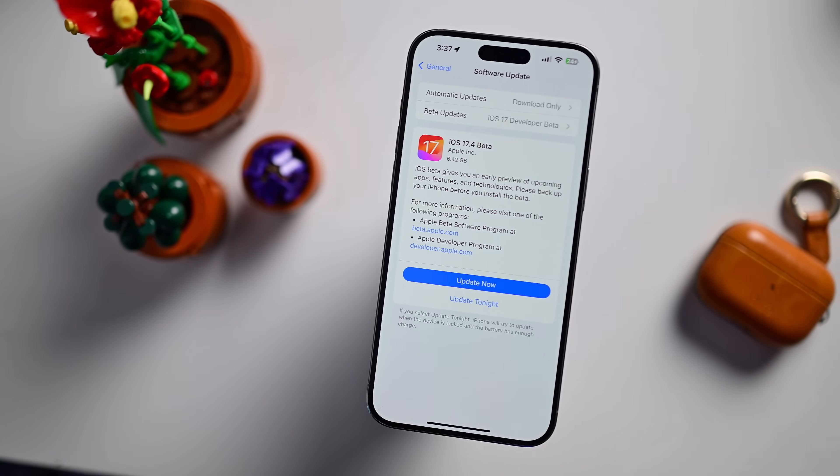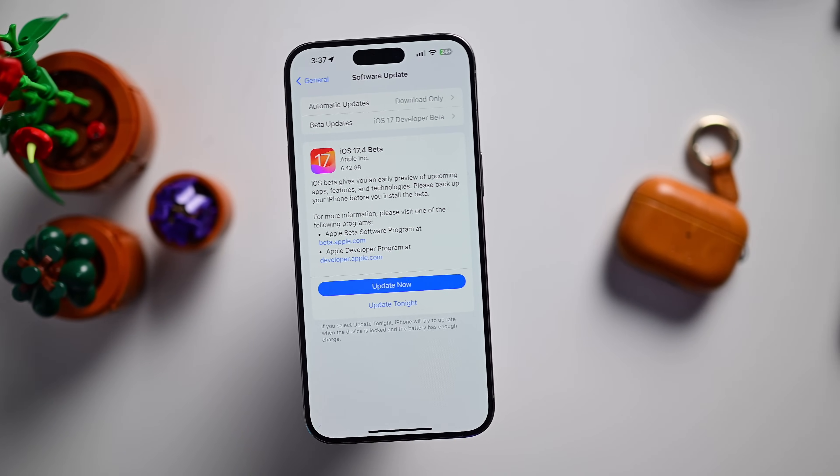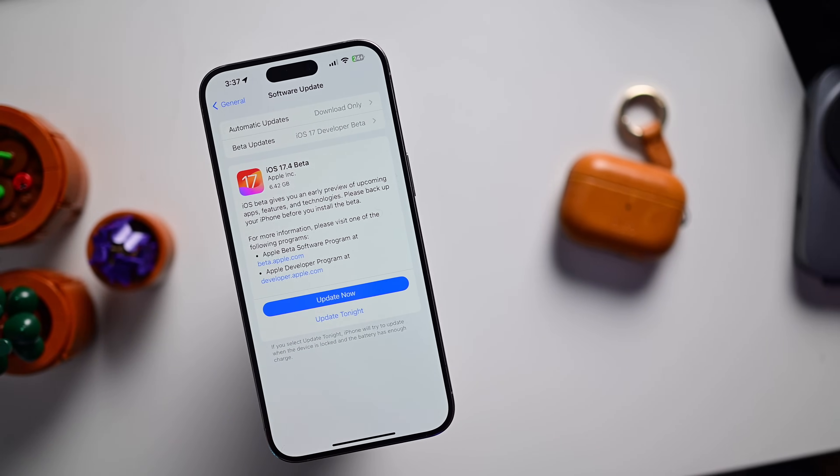That about covers it — that is everything new in iOS 17.4, and it is a lot. Let me know what you think of all the new features and changes down in the comments. Stay tuned for further hands-on and editorial coverage of the new EU sideloading improvements.